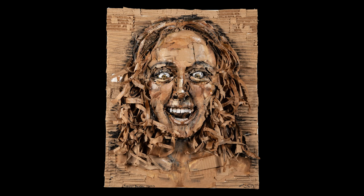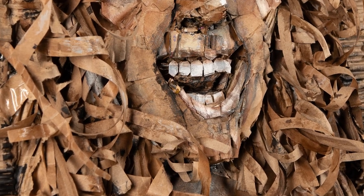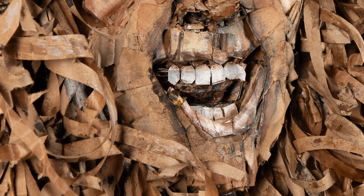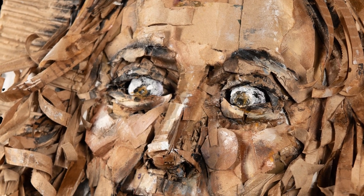Junior Madeline Bromley created this high-relief self-portrait using cardboard in her Art IV class at Millbrook High School. Paint was added to bring attention and detail to the otherwise monochrome color scheme.